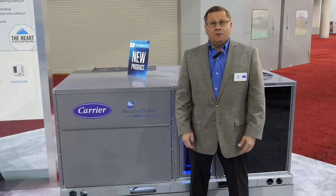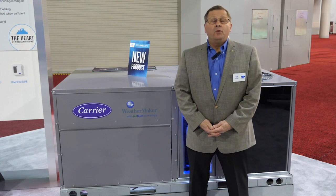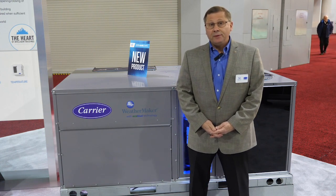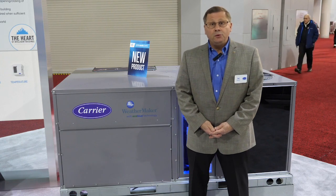Hello, I'm Ted Cherubin, new product marketing manager for Carrier's Light Commercial Package Rooftops. We are here today at the 2019 AHR Expo in Atlanta. We have just displayed and released our new Weather Series Package Rooftops with EcoBlue Technology.